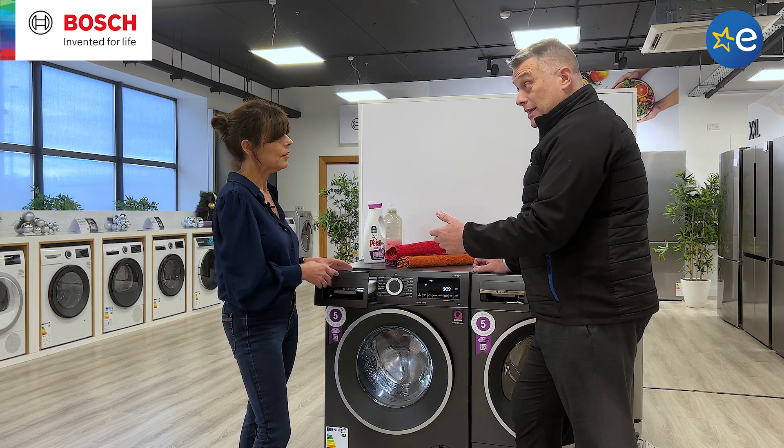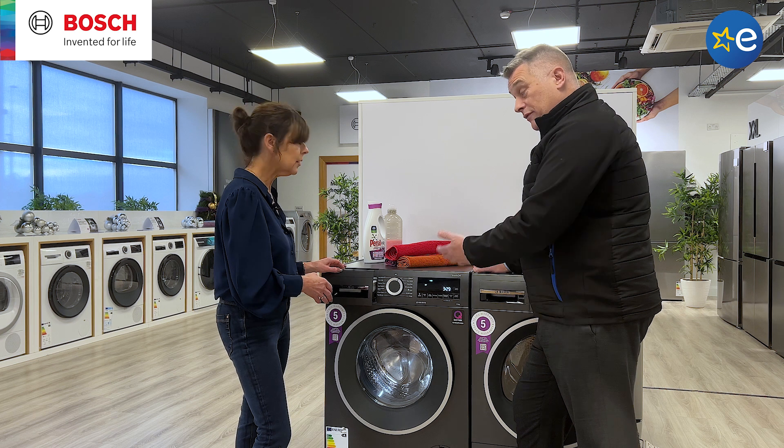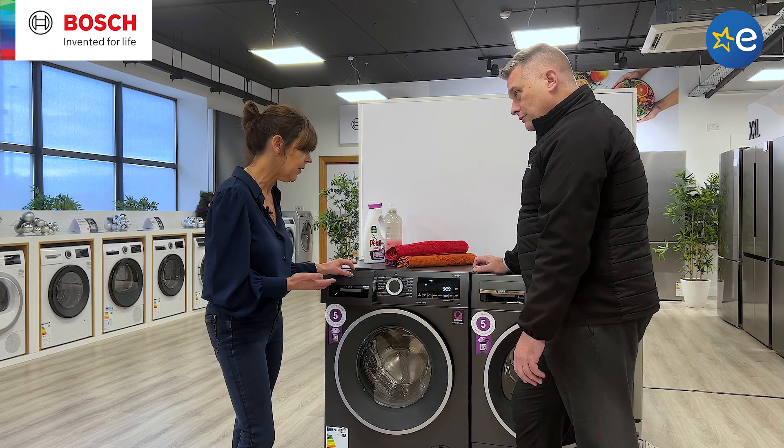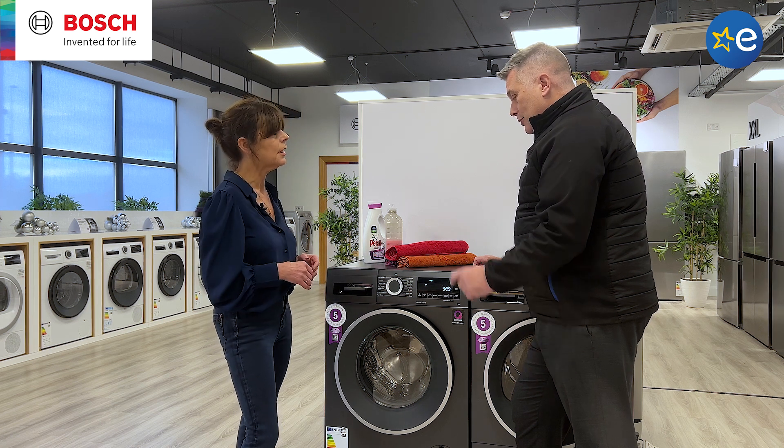And obviously the assumption then, the more you use, the more you save. So it's perfect for a busy family, this machine. If you've got the full capacity and the big capacity and you've also got the unique system in here as well.